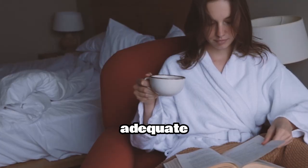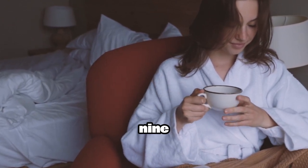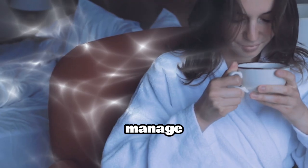Technique 4: Adequate Sleep. Lack of sleep can exacerbate stress. Aim for 7 to 9 hours of quality sleep each night to help your body recover and manage stress better.